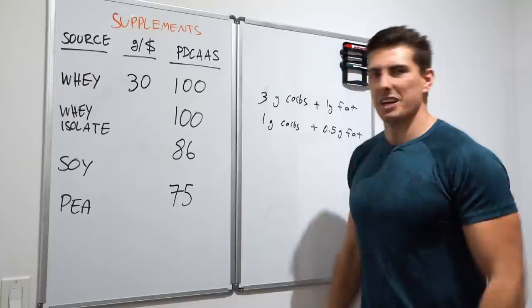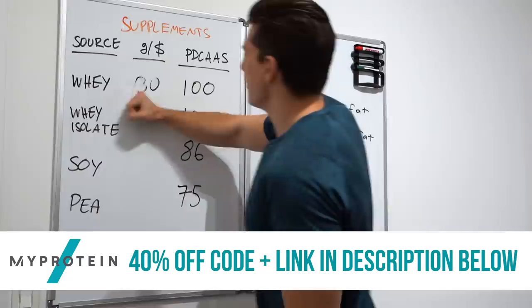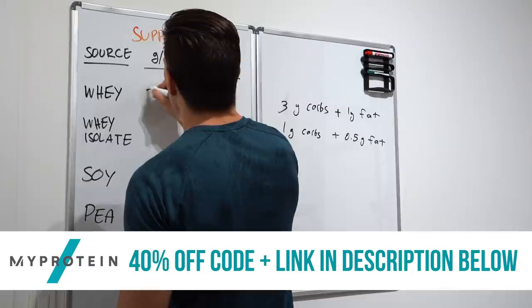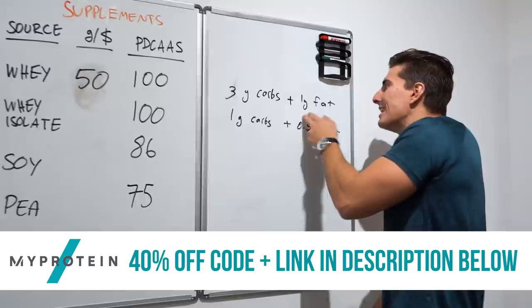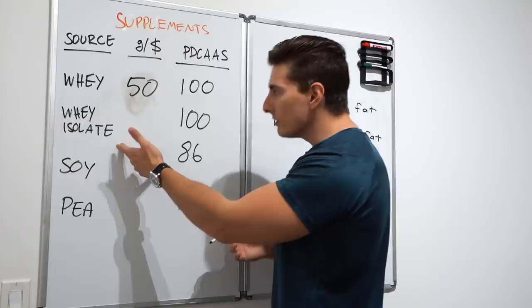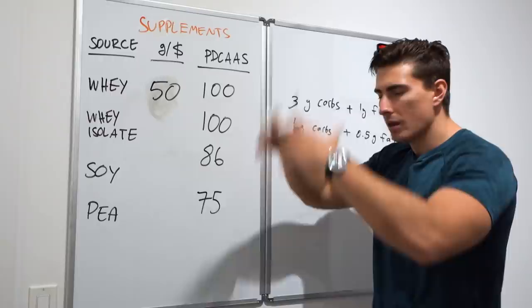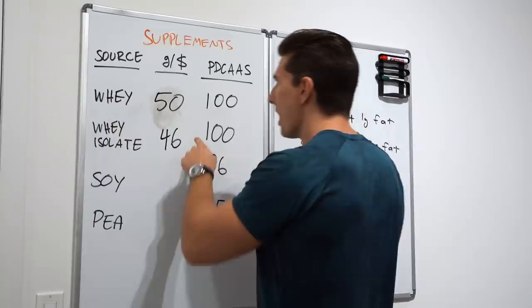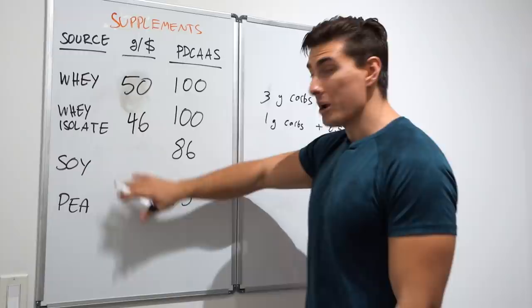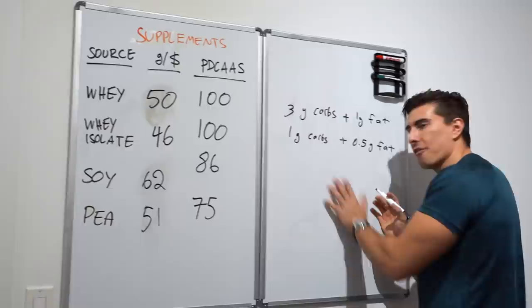With a discount code for 40% off, that increases to 50 grams of protein per dollar spent. Combined with very little carbs, little to no fat, and a perfect 100 PDCAAS, whey protein is the highest quality, most bang-for-your-buck protein source on this list. Whey isolate comes in at about 46 grams per dollar for those wanting fewer secondary macronutrients. Soy and pea proteins are even better value at 62 and 51 grams of protein per dollar respectively — though quality scores are in the 70s–80s.